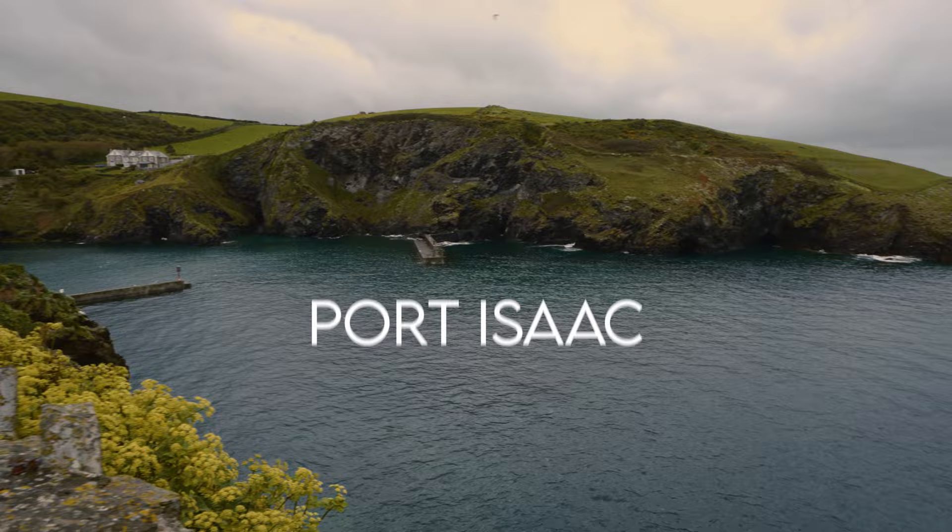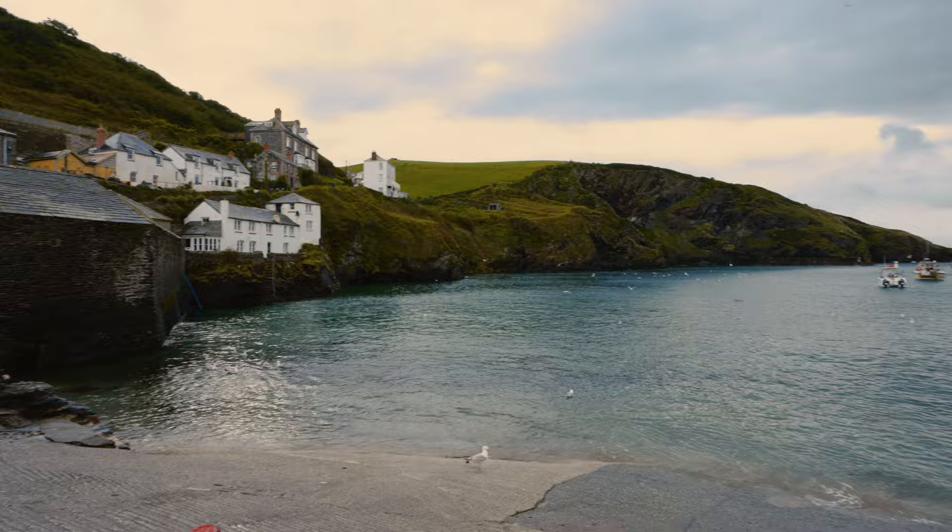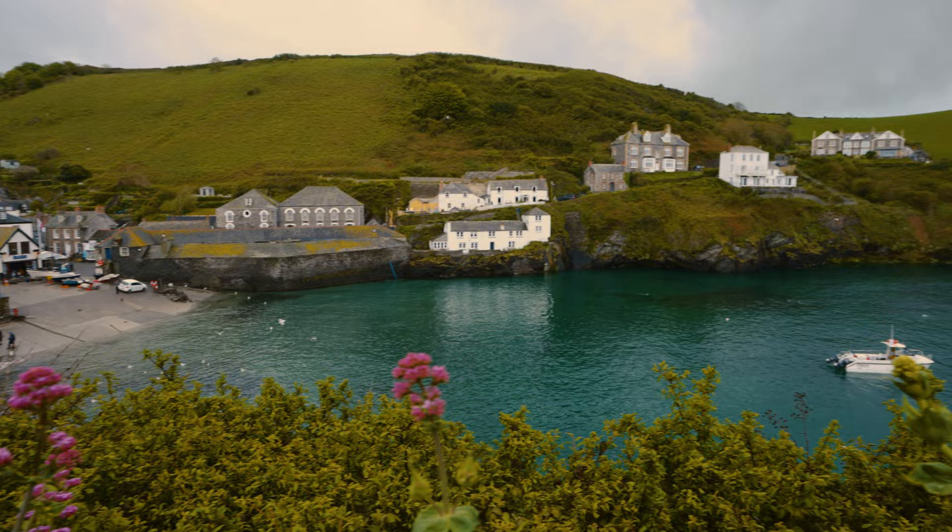At number 8, it's Port Isaac. Fans of Doc Martin will recognise this fabulous location with its traditional harbour and narrow winding streets lined with whitewashed and granite Cornish houses. Don't forget to check out the mesmerising sea colour, which turns a bright turquoise blue as the sunlight gets stronger.